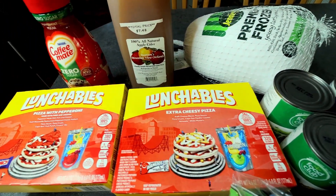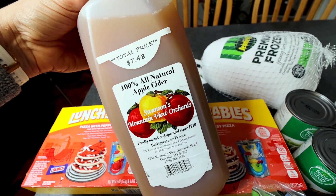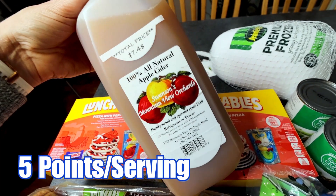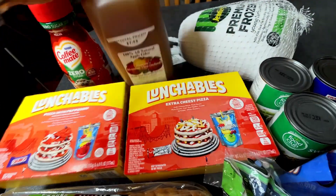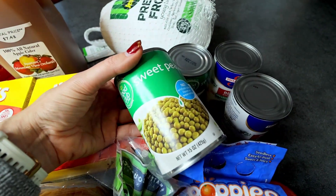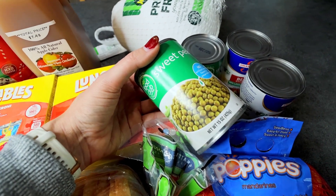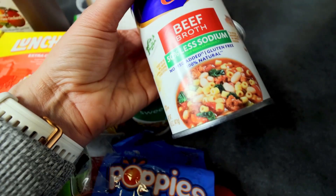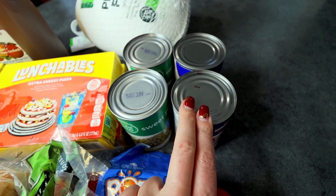I picked up some 100% all-natural apple cider. They were sampling this out and I could not help myself — I love apple cider. My husband and son don't really care for it, so this is probably going to be all for me. This is from a local orchard, so I like to support local businesses. Then I got two cans of peas — one for my holiday pea salad I make every Thanksgiving and Christmas. And a couple cans of beef broth, 50% less sodium, for 38 cents each on a coupon, limit two.